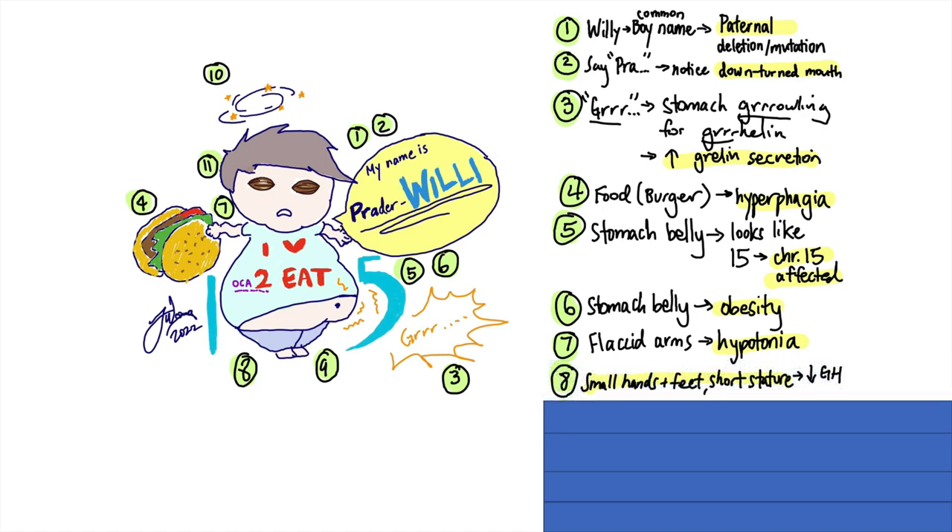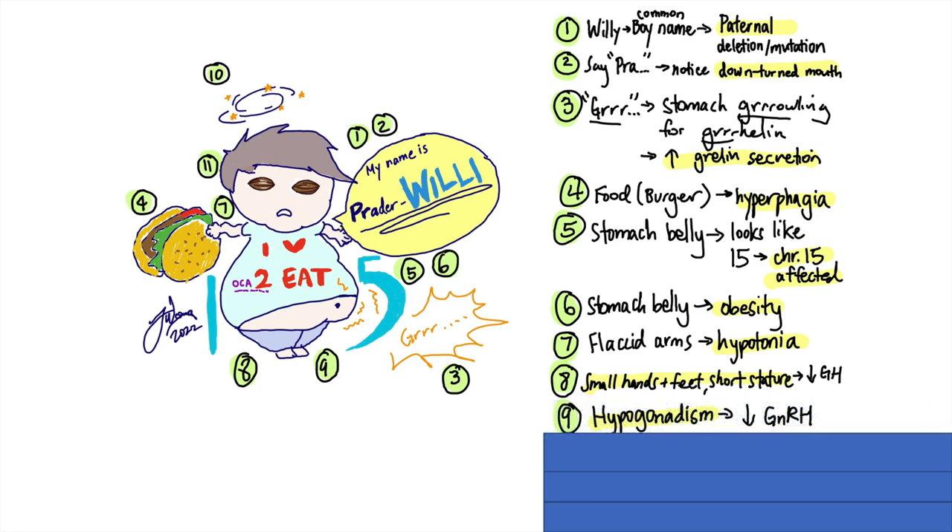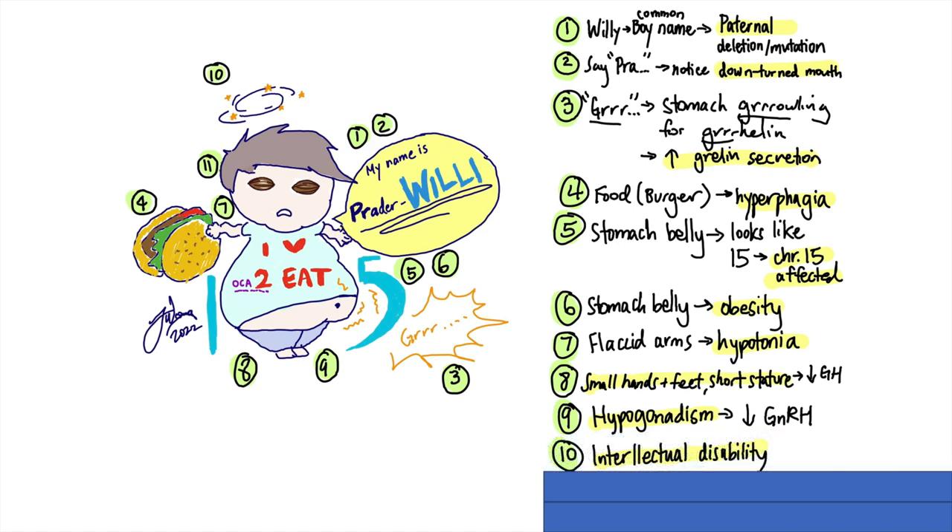Because this syndrome involves pituitary gland dysfunction, there may be a decrease in growth hormone, leading to small hands and feet, as shown here. And when there's decreased growth hormone, it may also lead to short stature. Pituitary gland dysfunction may also cause decreased gonadotropin-releasing hormone (GnRH), leading to hypogonadism, and therefore nothing is emphasized in the genital area. I drew the swirly with stars to represent intellectual disability, another feature that's seen.